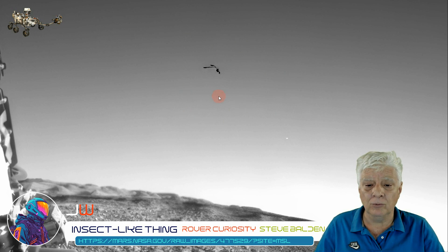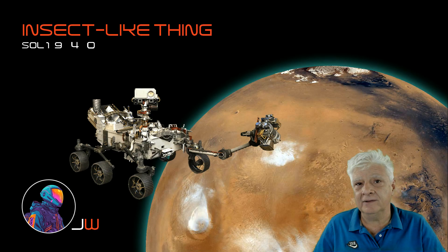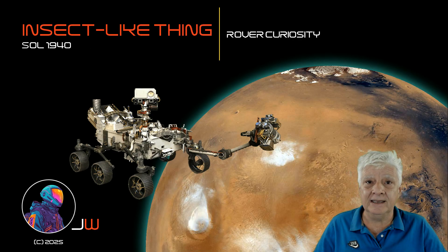Or was this something way out on the horizon? A huge item — I don't know folks. I hope you enjoyed this brief presentation. If you did, share it with like-minded friends and give it a huge thumbs up on your way out. And as always, thanks for watching.